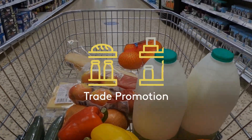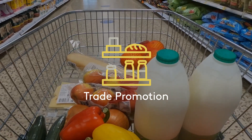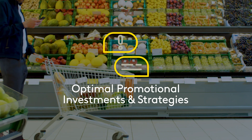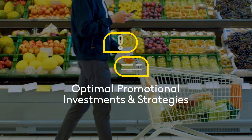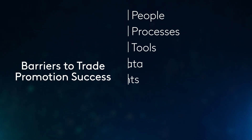Trade promotion is an essential lever for consumer goods companies to deliver profitable growth, yet driving optimal promotional investments and strategies across the organization remains a challenge for most FMCGs. Two-thirds of consumer goods companies lack the right processes and tools to support trade promotions.